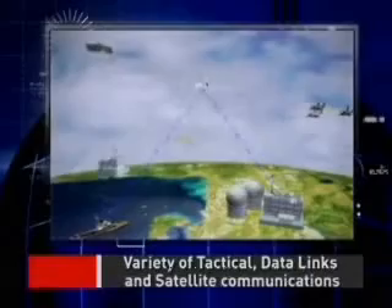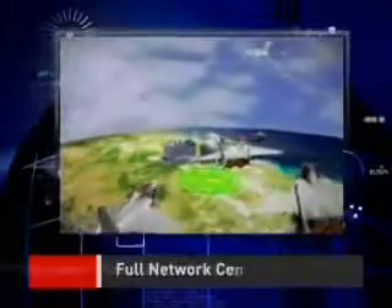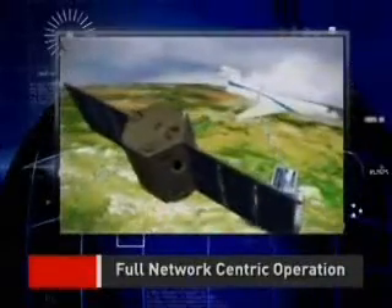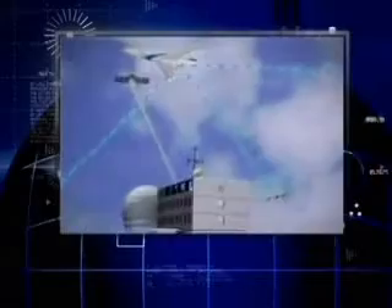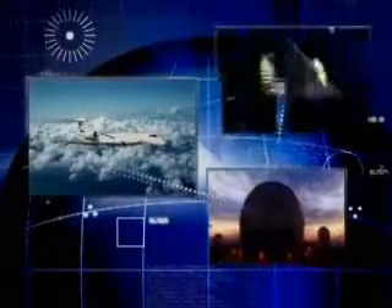The CAEW ensures full connectivity to other airborne, ship-borne and ground assets through various combinations of communications networks, line-of-sight data links and SATCOM. The full network-centric architecture ensures integration and sharing of real-time data with all relevant forces and seamless command and control.